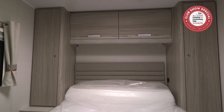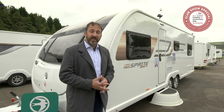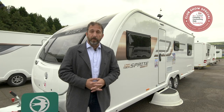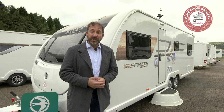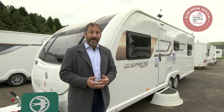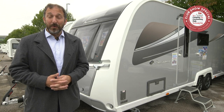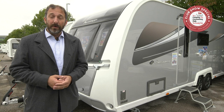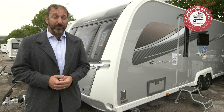At the back of the van in the bedroom area, it's even more interesting. Here's a 2021 season Sprite Super Quattro FB from the Swift Group — their entry level range, given a freshen up for the season ahead. New for 2021 from Coachman Caravans, the Laser XL looks absolutely fantastic. And if money is no option, be sure to take a look at the new Buccaneer Bermuda — new for 2021, with an L-lounge up front and an island bed at the rear, priced at a little over £36,000.